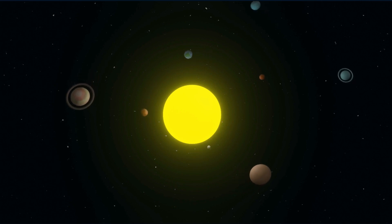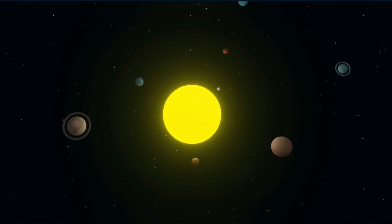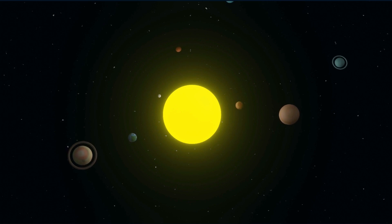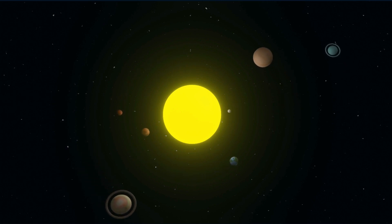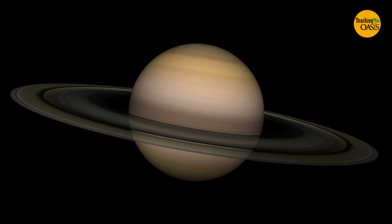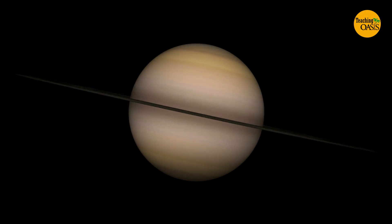However, these planets take a long time to revolve once around the Sun. Therefore, they have short days but long years. Unlike the inner planets, the outer planets have rings made of dust, ice, or rock.